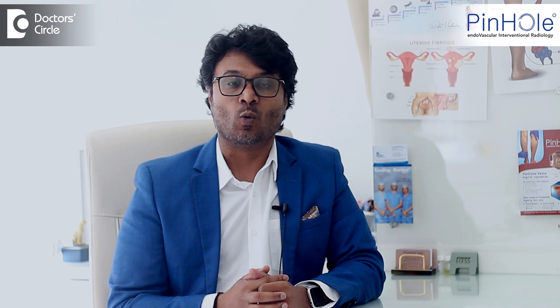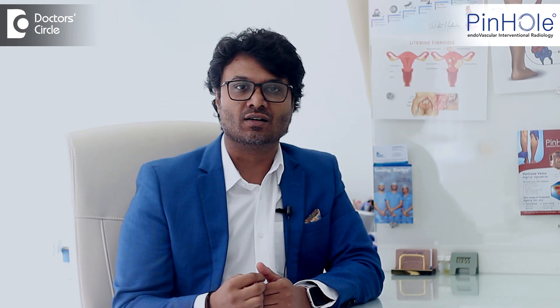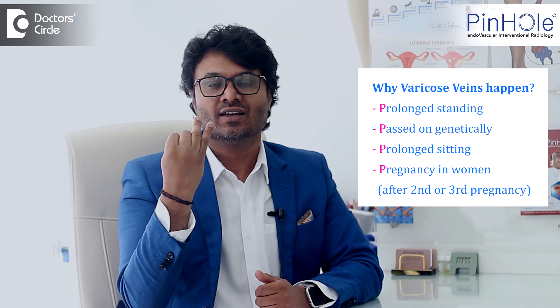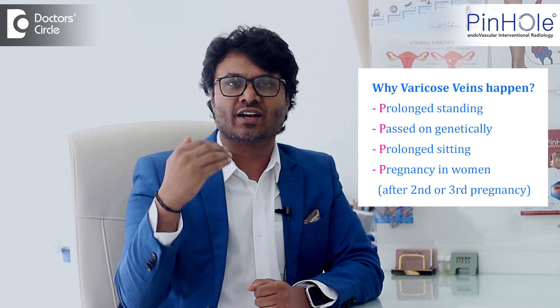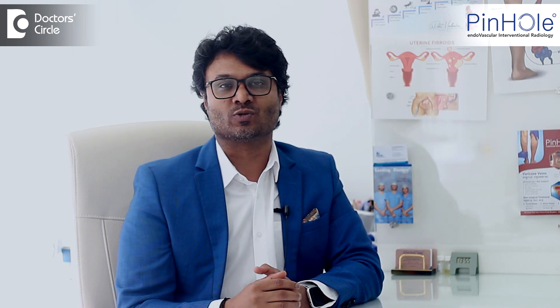Now, why do varicose veins happen? I have these four Ps. The four Ps are: one is prolonged standing, second is passed on genetically, third is prolonged sitting, and the fourth one is pregnancy in women — mostly after the second or third pregnancy. These are the four reasons why varicose veins happen.